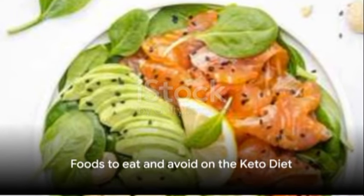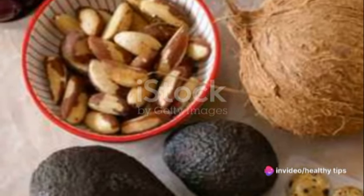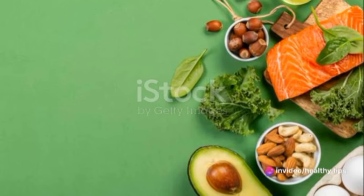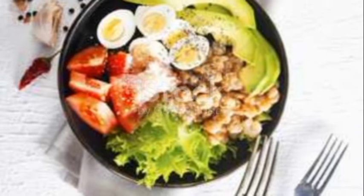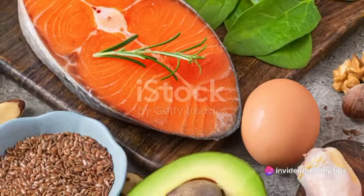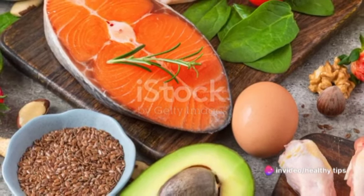The success of your keto diet journey hinges on your food choices. The keto diet encourages consumption of foods high in healthy fats and low in carbs. This includes meat, fatty fish like salmon and mackerel, and eggs. But it's not just about animal produce — you can also indulge in butter, an array of nuts and seeds, healthy oils such as extra virgin olive oil, avocados, and low-carb veggies like spinach and broccoli.